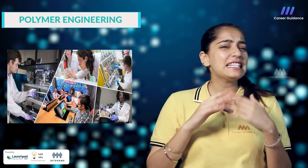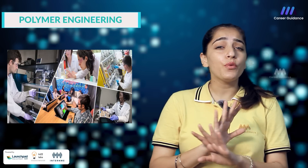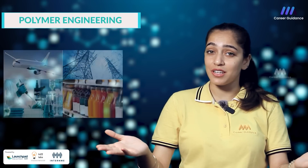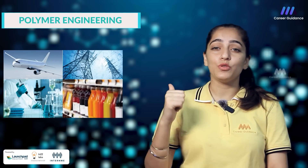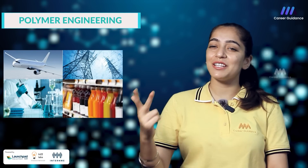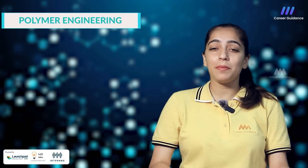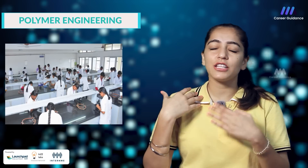Polymer engineers create innovative solutions for a wide range of applications, from automotive components to sustainable packaging materials. Polymer engineering graduates enjoy versatile career options across numerous industries. Some popular sectors include automotive, aerospace, consumer goods and sustainable materials. As a polymer engineer, you will play a vital role in developing advanced materials, including lightweight composites, degradable plastics, smart materials and so much more.